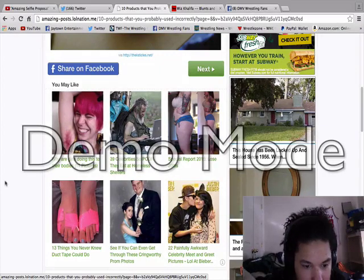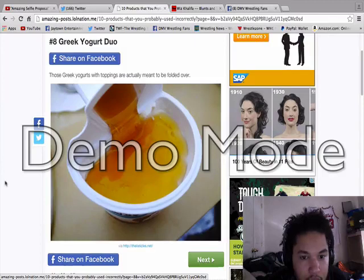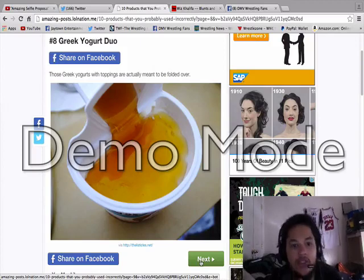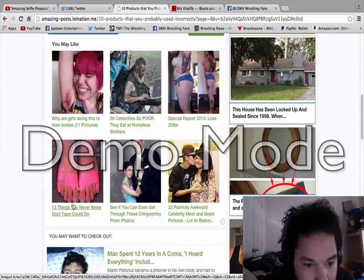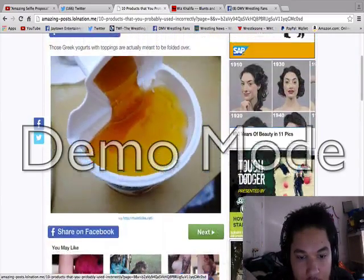Next up: 13 things you never knew duct tape could do. This video right here started as a random video, but I'm going to be doing a lot of these. This series is going to be called 'I Never Knew.'